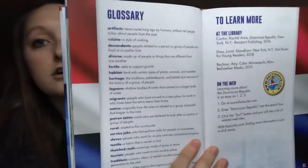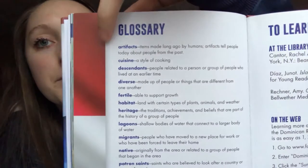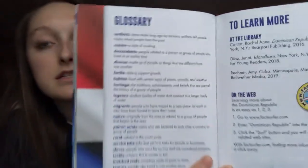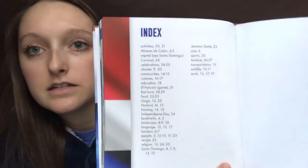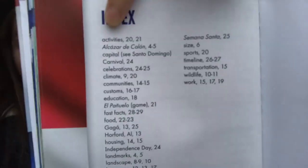Another text feature we have in nonfiction books is a glossary — it tells you some important words and what they mean, so it's basically a dictionary of some words. And then there's also an index. So if we want to learn more about activities in the Dominican, we can go to page 20 and 21. All done — see you guys later, bye!